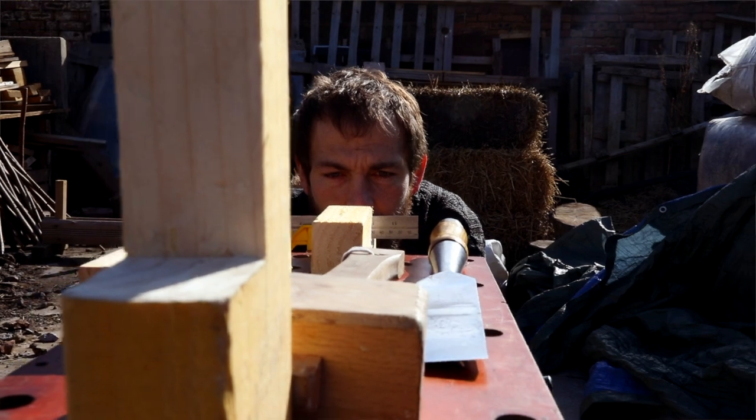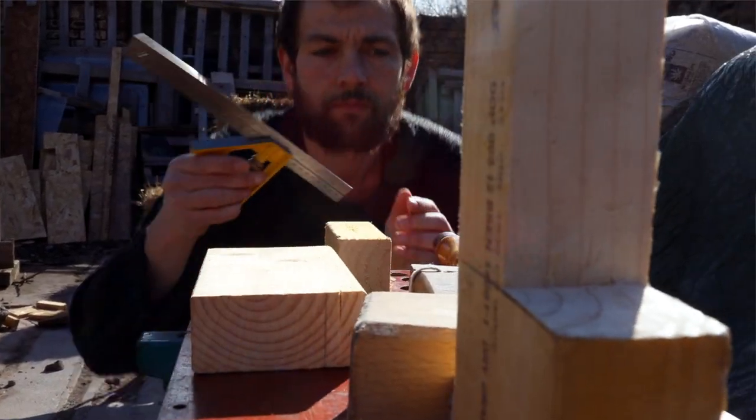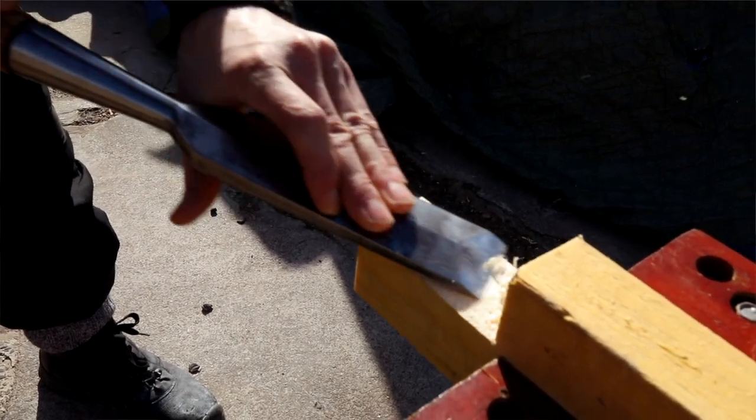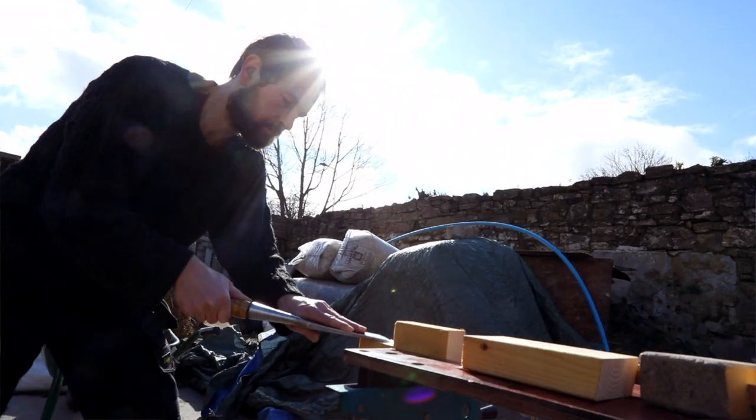Over those years we would work with people to design what type of Bothy they would like to see — what materials, what techniques, what would be the purpose of it. And so we began the process of really working on the site.